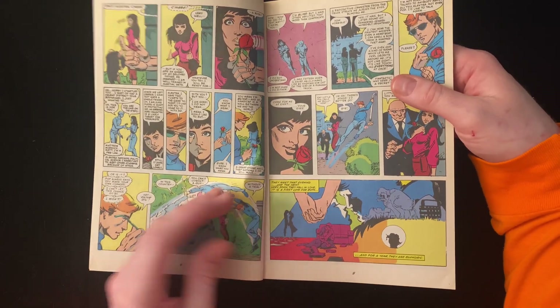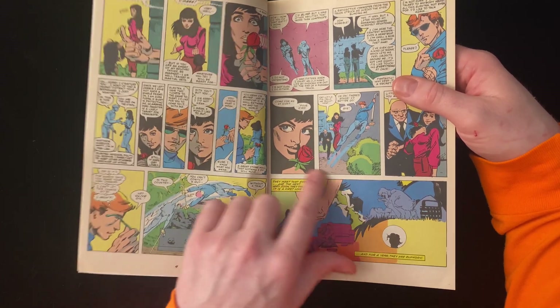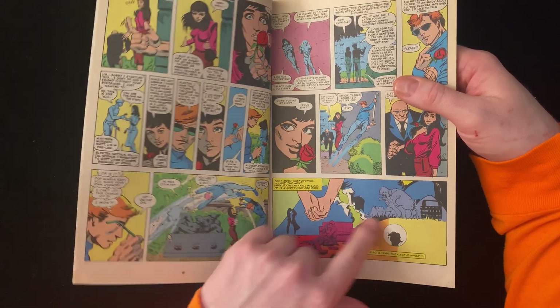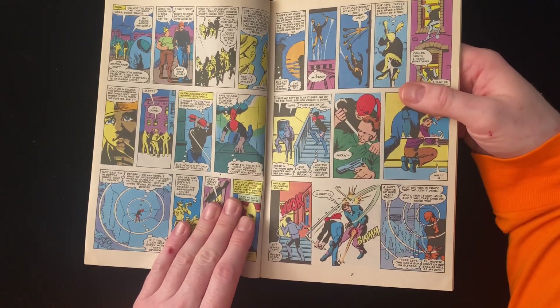She's a sucker for gingers apparently. They meet that evening and very soon they fall in love — it is a first love for both. It's a nice colored panel. For a year they are euphoric.